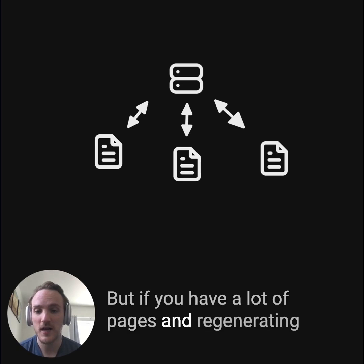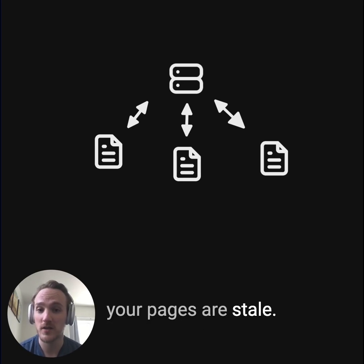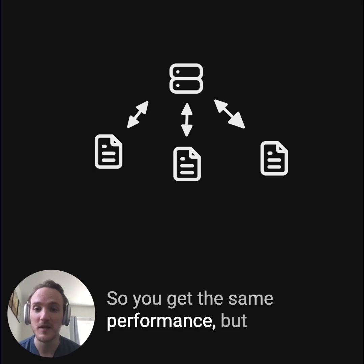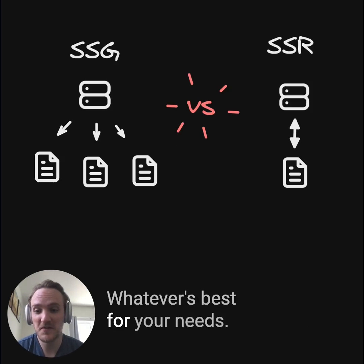But if you have a lot of pages and regenerating them all the time is very slow and often means your pages are stale, you may want to consider server-side rendering with things like stale-while-revalidate caching, so you get the same performance but pages stay more fresh automatically. So which should you choose? Whatever's best for your needs.